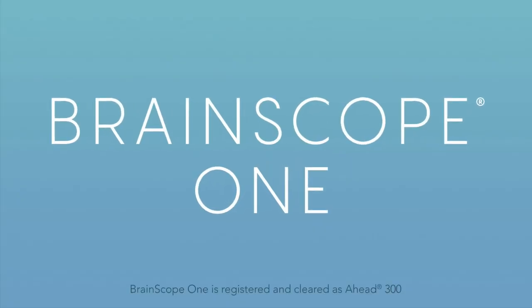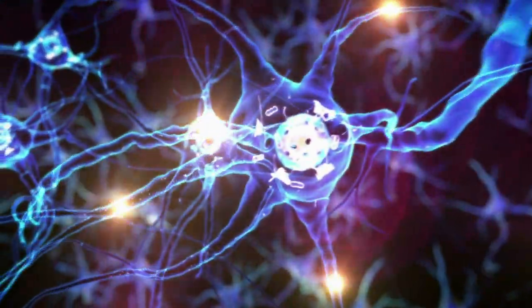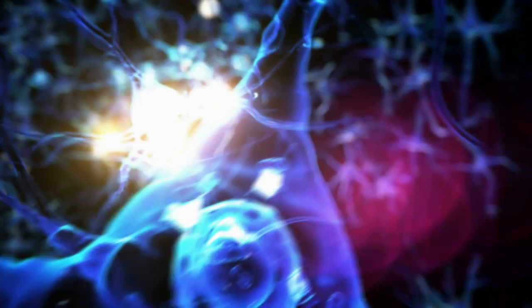Introducing Brain Scope One. Using EEG-based technology, Brain Scope One measures brain electrical activity and can quickly provide important objective biomarkers to aid in your diagnosis and care path decisions.